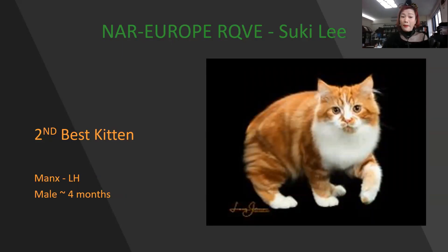This is a Maine's long hair, male 4 months old. Beautiful dancing coat. And the top head — you can see it clearly. Also you can see the balance of the body. Today is my 2nd best kitten.